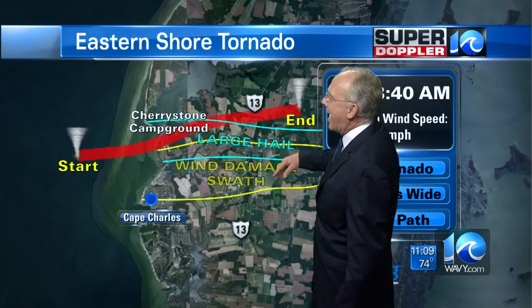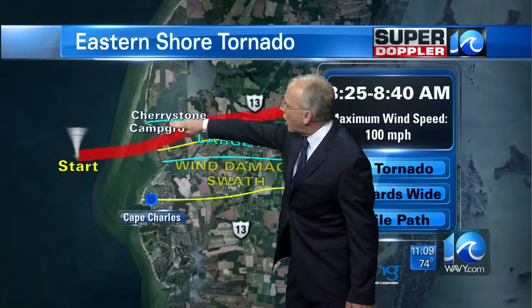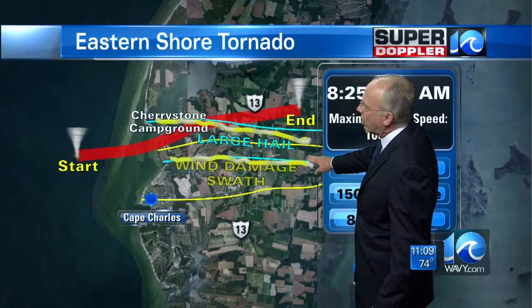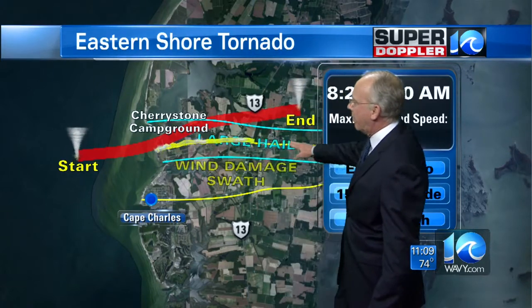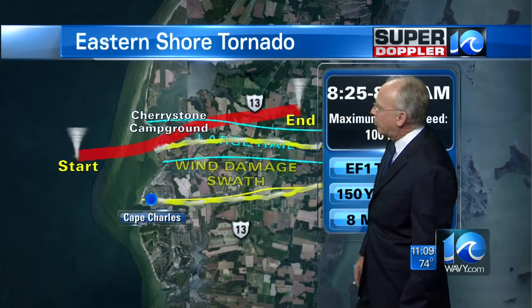In addition to the absolute destruction of the tornado, there was large hail between that line and the other blue line — hail a little bit larger than golf ball size. And straight-line wind damage to the south of the tornado extended all the way down to the north end of Cape Charles.